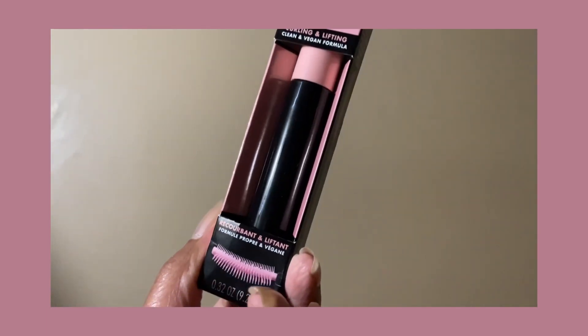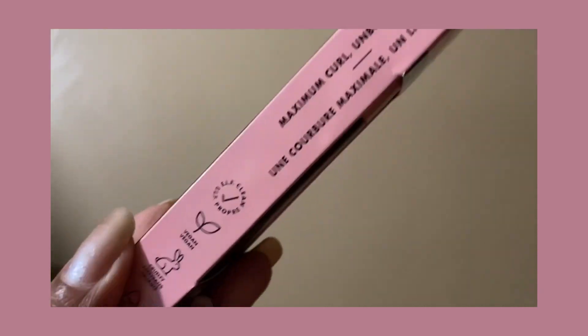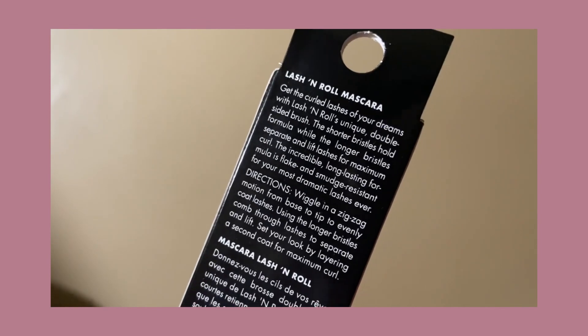Hello and welcome back to another video. Today I will be reviewing the e.l.f. Lash and Roll. This retails for $6 and it is apparently a dupe for the Benefit Roller Lash.